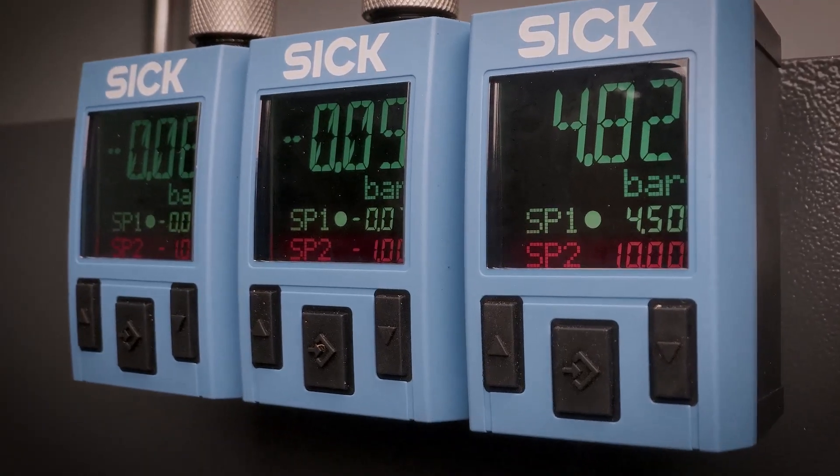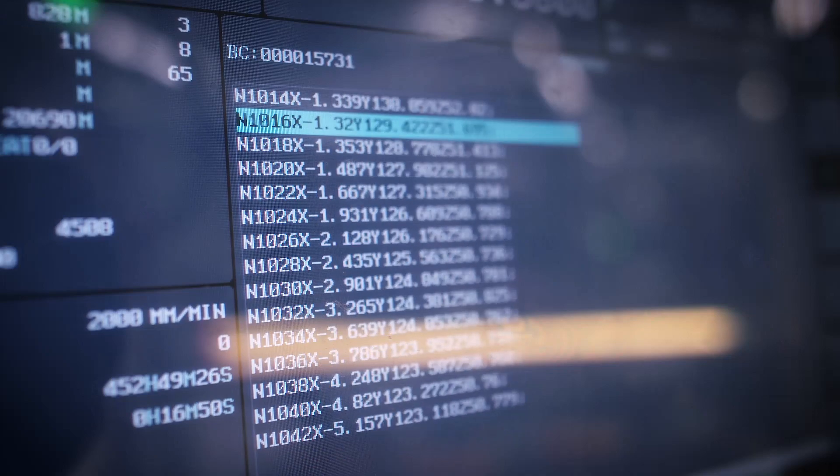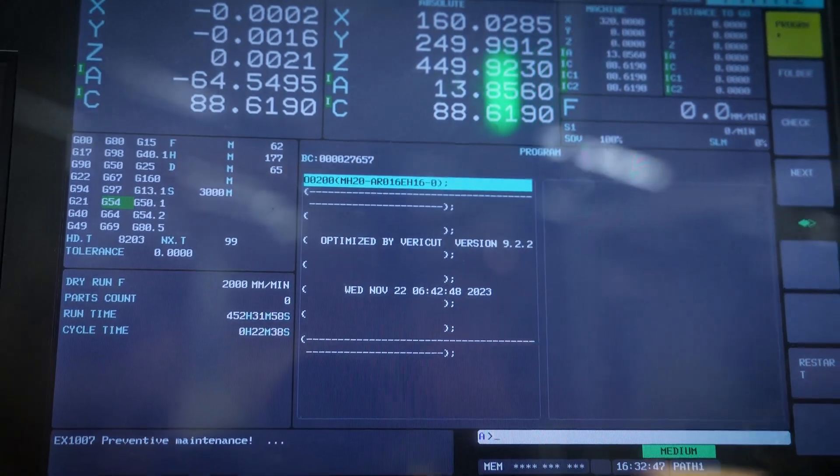When we have the data we want to utilize it, and that's exactly what we have been doing with this project. VeriCut is there essentially to eliminate as much program proof-out as possible, so your programs are proven offline before we get to the machine. Secondly, we have our product called Force, which is here to reduce program cycle time — obviously resulting in less spindle time, less motors in use, and less coolant pumps in use.